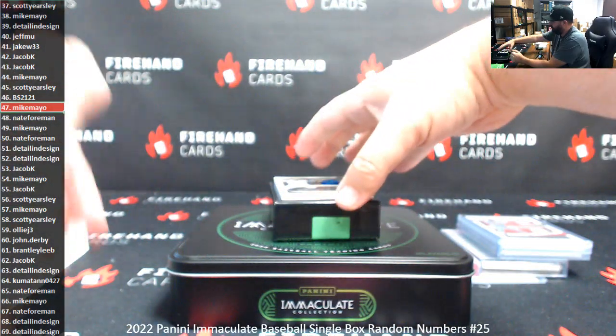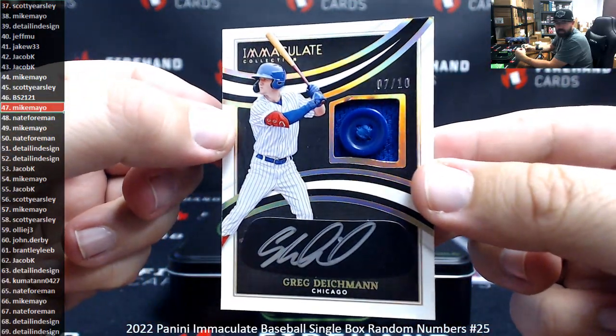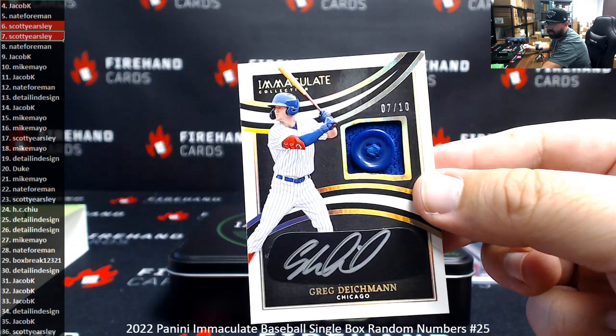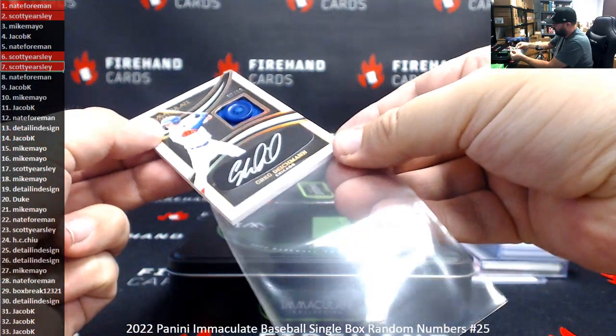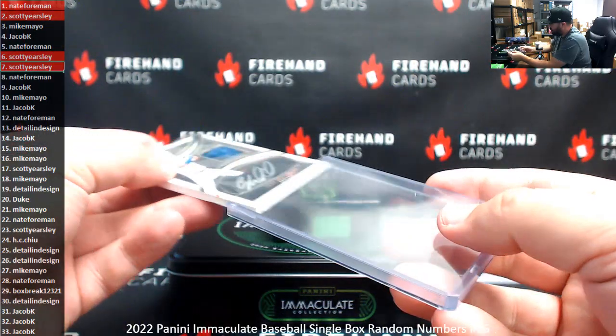We got a black 7 of 10 — Gregory Deichmann, Cubs. Number seven goes to Scott Earsley. So we had one redemption and four cards that were serial numbered 07 or lower on the left-side serial number, and then a 47.